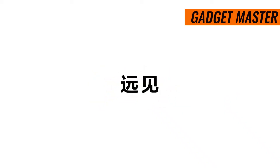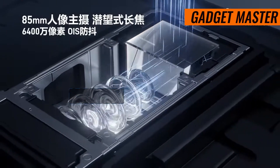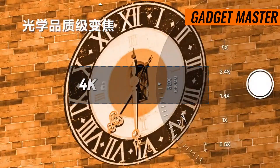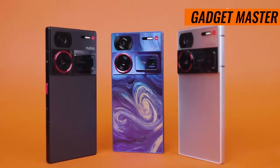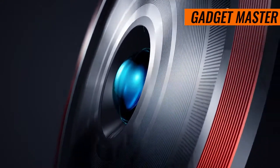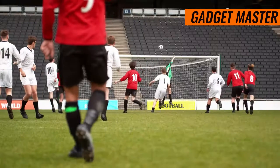And when it comes to video, this phone doesn't disappoint. Shoot in stunning 8K resolution at 30fps, or smooth 4K at 30, 60, and 120fps. With gyro electronic image stabilization, EIS, and HDR10 support, your videos will look nothing short of cinematic.